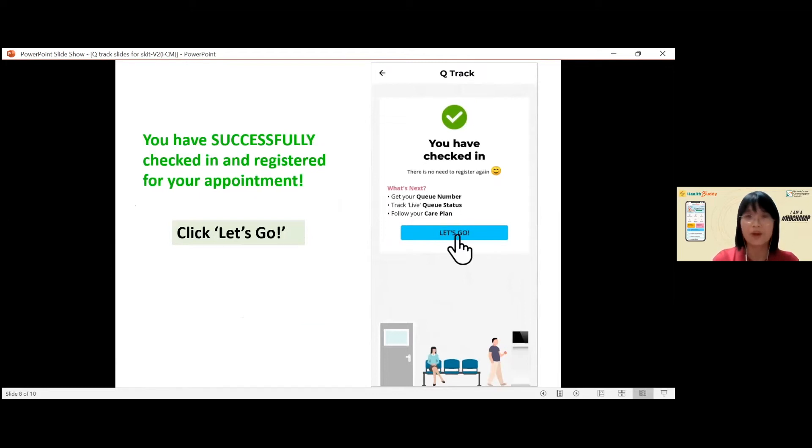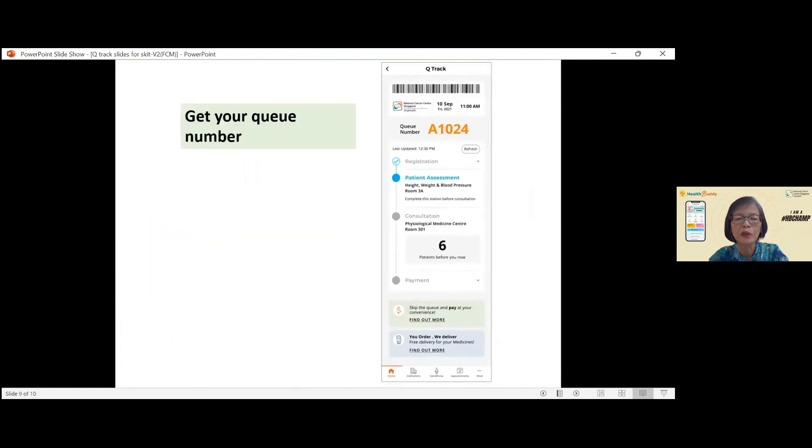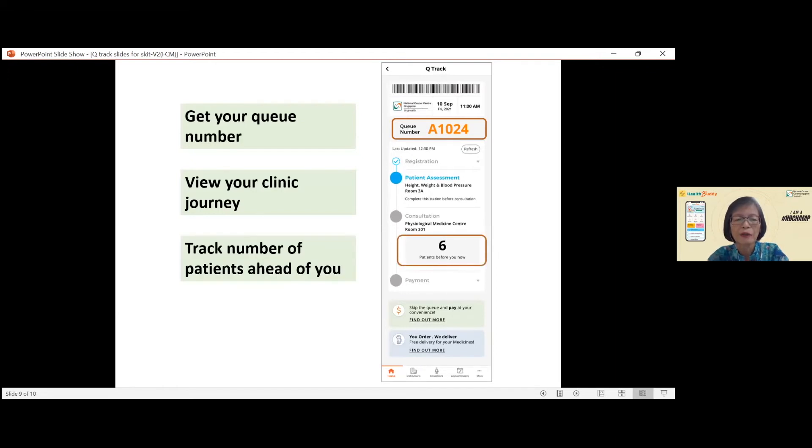Correct or not, Brenda? Yes, you're right. After you have registered, click on Let's Go. The screen will show you your queue number and how many patients are waiting before you. You can do this at home or when you are on your way to the clinic.